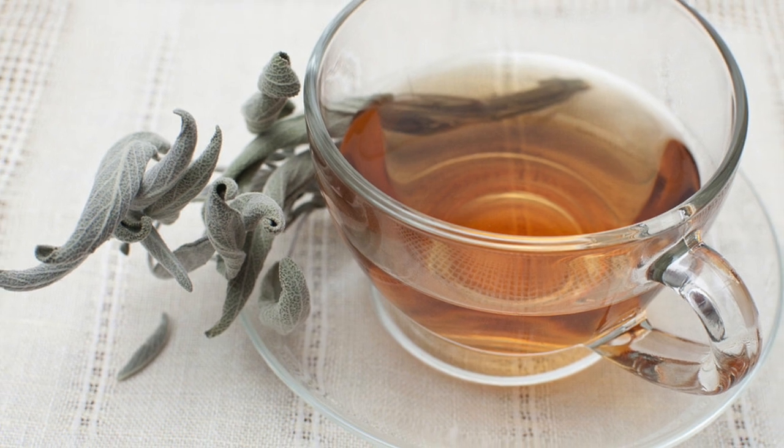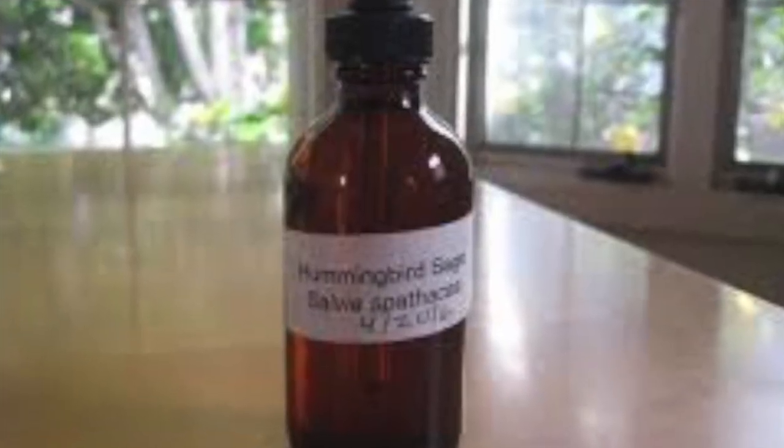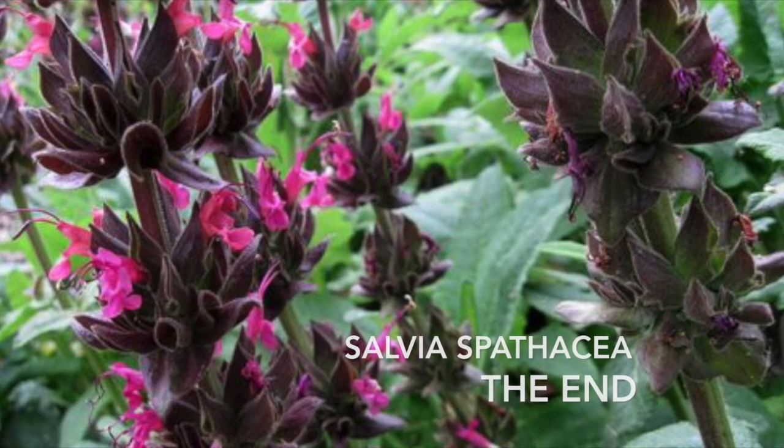Hummingbird sage leaves also make wonderful tea, delicious jelly, and syrup. Native Californians also use this tea for colds and sore throats, and the plant produces mild antimicrobial chemicals.